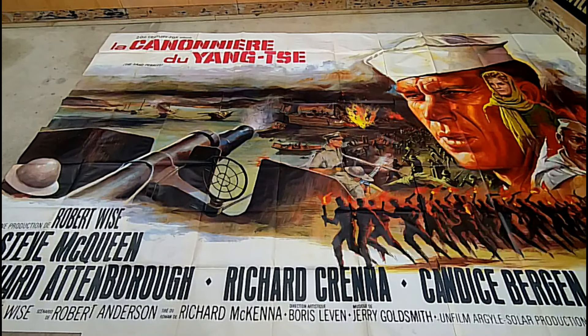So if you ever run into something that says eight-sheet, six-sheet, four-sheet, or two-sheet on the back of it, chances are it's a movie poster. And again, this is literally from a billboard that would have sat out on the street.